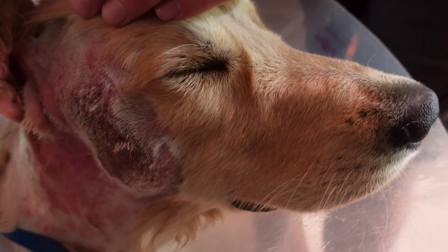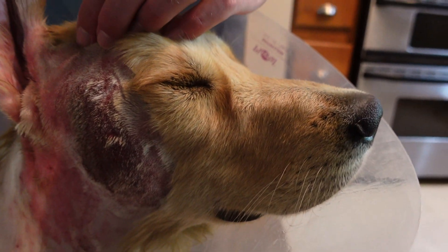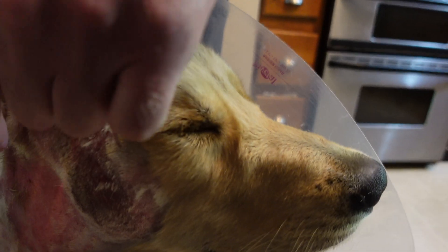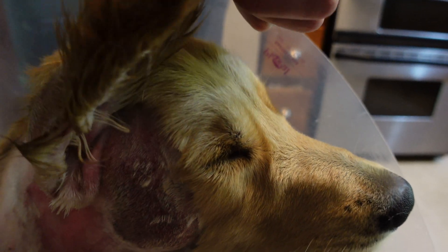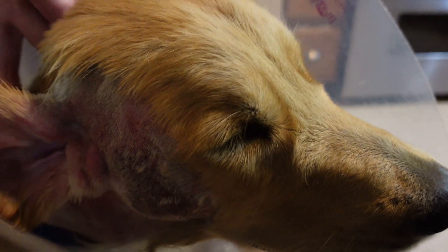Oh, my goodness. I mean, you got irritation all up in there. It's not just that — it goes all the way back in the neck. In the ear. Sweet boy, what is going on? So he ended up having two hot spots on either side of his face. One side way worse than the other. And then he had this red rash, actually down the right side, all down his neck.